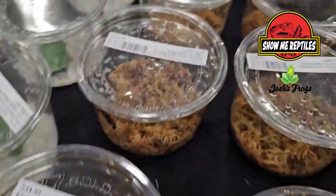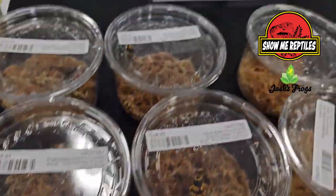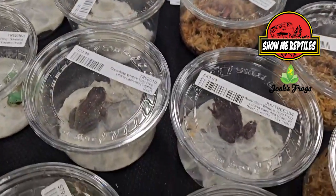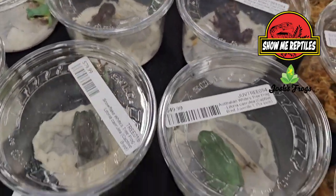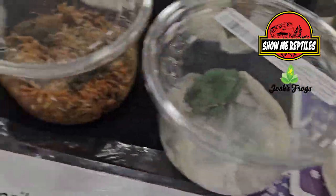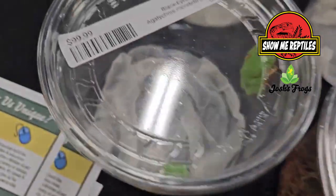You guys also make a lot of your own substrates that go along with the animals that you guys breed and sell. Absolutely. We take a lot of time to research all of the animals that we work with to try and set them up for best success. So we have lines of products for pretty much every animal you can think of and how to keep it the best way possible.